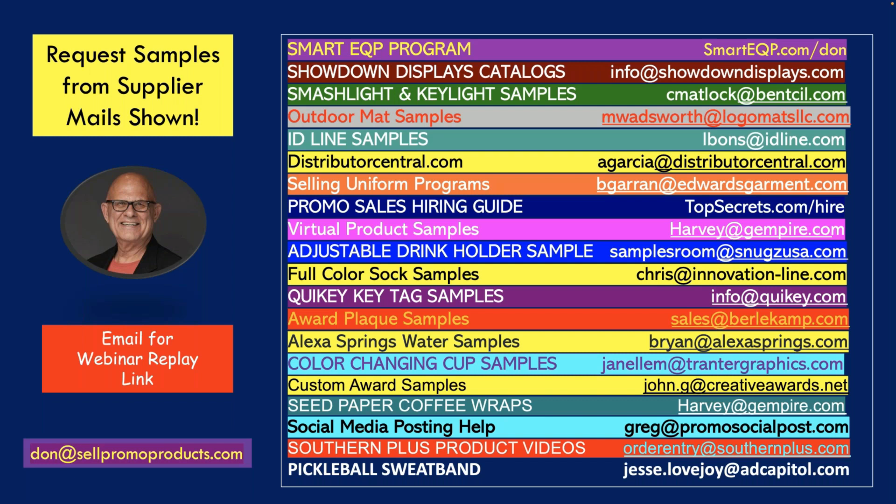If you guys have any questions, feel free to email me directly at agarcia@distributorcentral.com — you can just email me directly. I want to thank everybody for turning out today. If you want to email for the replay, it's don@sellpromoproducts.com. It'll take a while for today's webinar to download but I'll have it this afternoon. Please take advantage of all of our sample offers — I do love that pickleball sweatband, and I do like David Blaze's Top Secrets hiring guide. I hope everybody has a great day and we'll have our webinar next month. Lindsay did a great job talking about IDLine, and as always, Alex is just excellent. Thank you everybody and I hope you just have a great day and sell as many orders as you can.